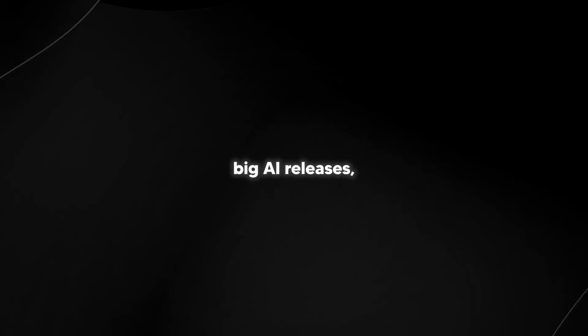There were actually a few big AI releases including one from OpenAI, so let's get into some of the news that you might have missed.